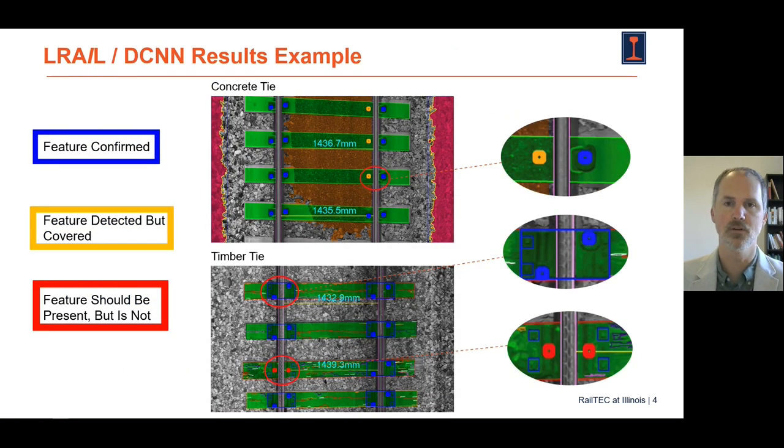An example of some of the results from the project are shown here. The deep neural networks can evaluate the presence or absence of components, outline the size of the ties, determine if the cross ties are skewed, and detect a variety of elements associated with the health of the track condition that would be hard for a human inspector to capture all of that information after every inspection run.